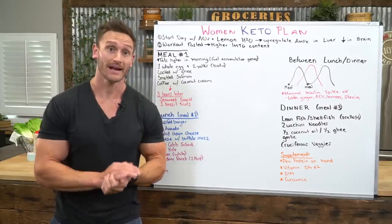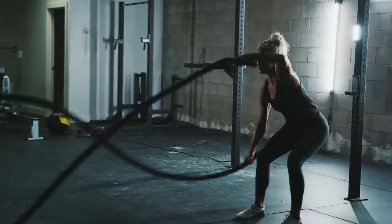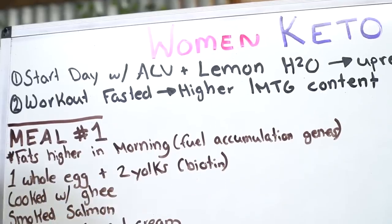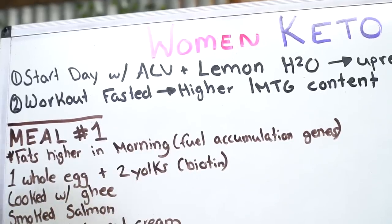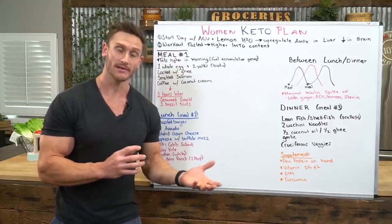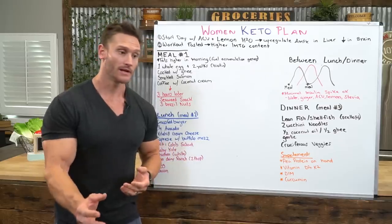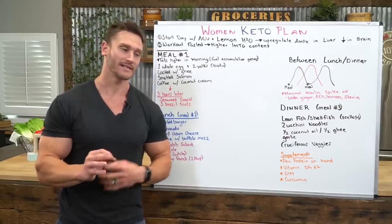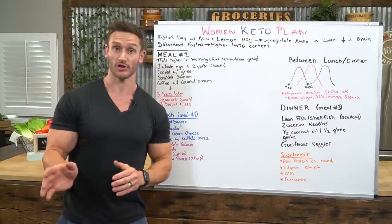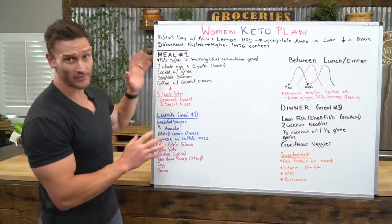If you're female, I highly recommend that you work out in a fasted state in the morning. Women have what is called a higher intramyocellular triglyceride content — women have fat in their muscle fibers more so than men do. That means those fats are readily available as fuel, so you can actually get more out of a fasted workout than a male could. Both sexes should do it, but for women it's extra important.